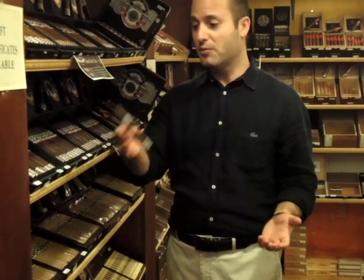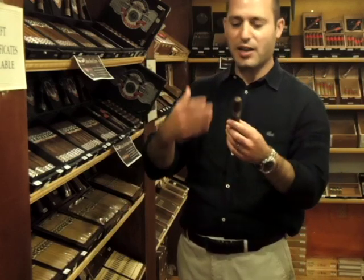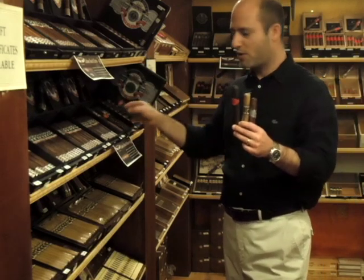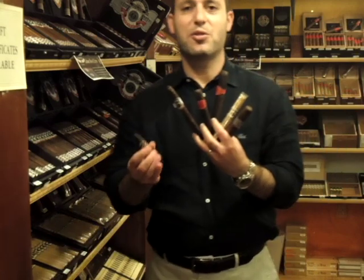Basically, a cigar is just like food. If you like it, it looks good — smoke it. You like the cigar, the look, the size you like, the color you like. There are dark ones, there are light ones, there are big ones and small ones, skinny ones, shaped ones — there are plenty to choose from.